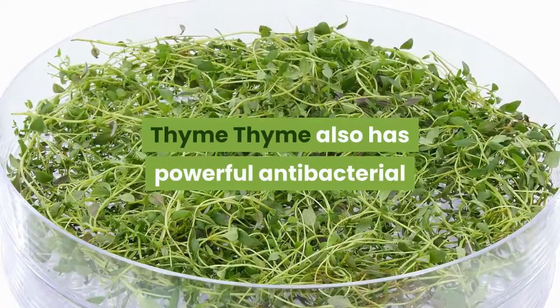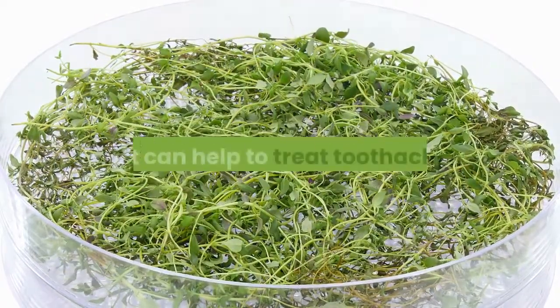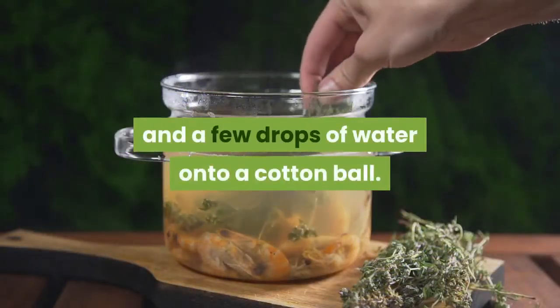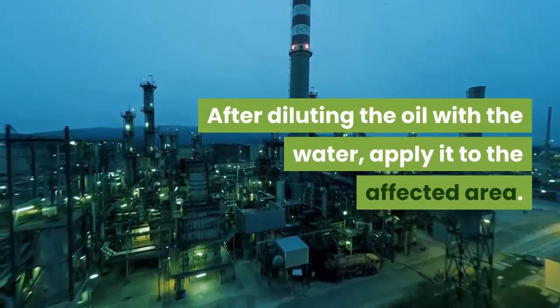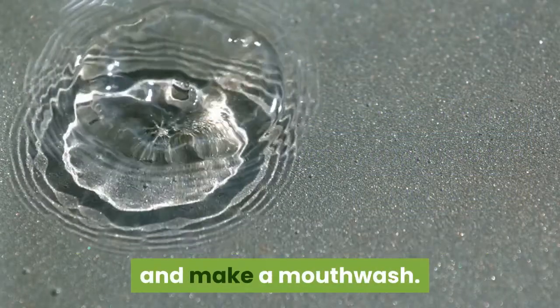Thyme. Thyme also has powerful antibacterial and antioxidant properties that can help to treat toothaches. To use this, dab a few drops of thyme essential oil and a few drops of water onto a cotton ball. After diluting the oil with the water, apply it to the affected area. You can also add a drop of the oil to a small glass of water and make a mouthwash.